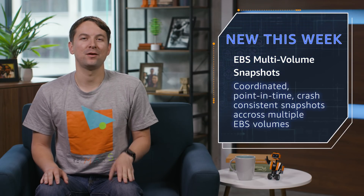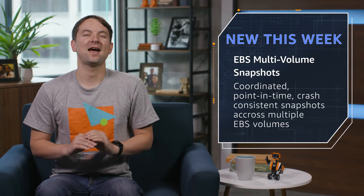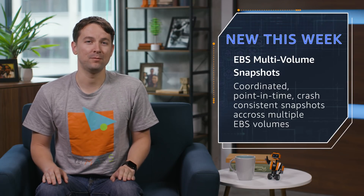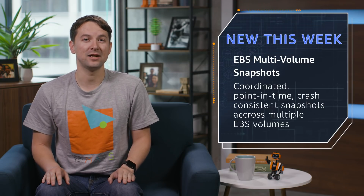Finally, one quick update from storage: coordinated, point-in-time, crash-consistent snapshots across multiple EBS volumes. I cannot count the number of times this feature would have saved me back when I was a customer of AWS, and I'm excited to see people who run multiple volumes take advantage of it.